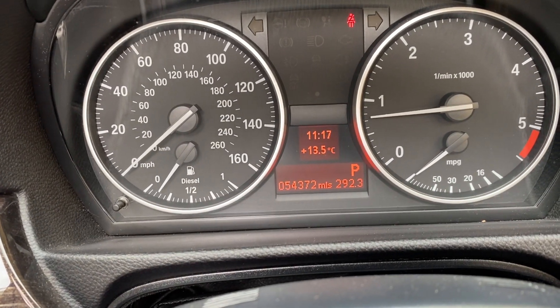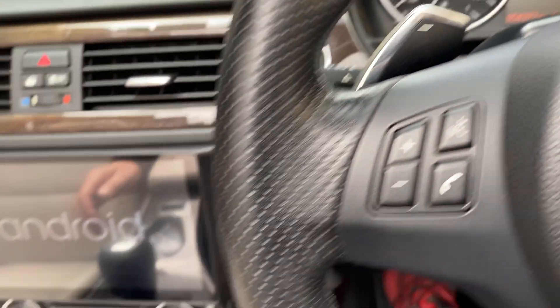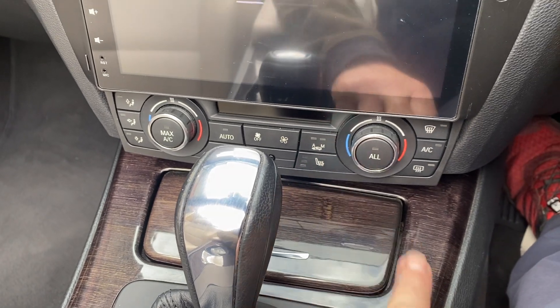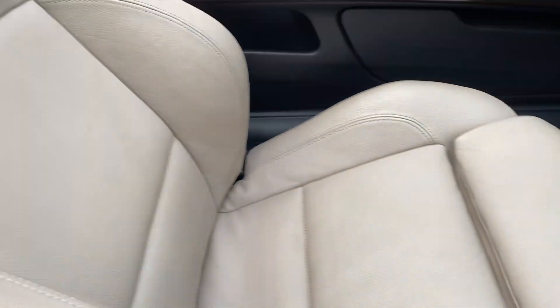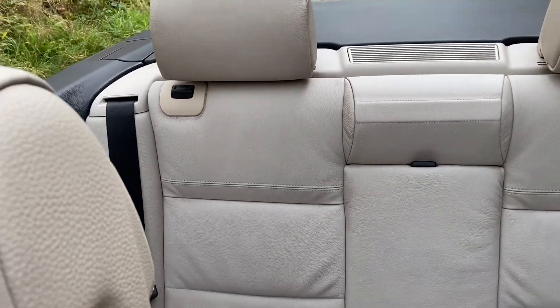Currently showing 54,372 miles. There's your heated seats down here. And the interior there on the rear.